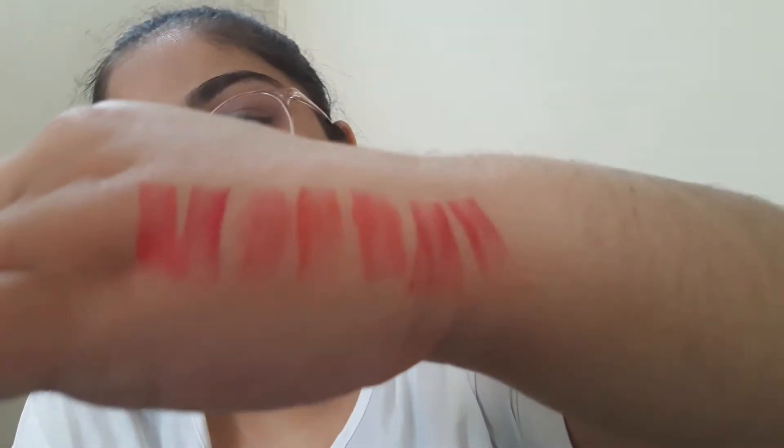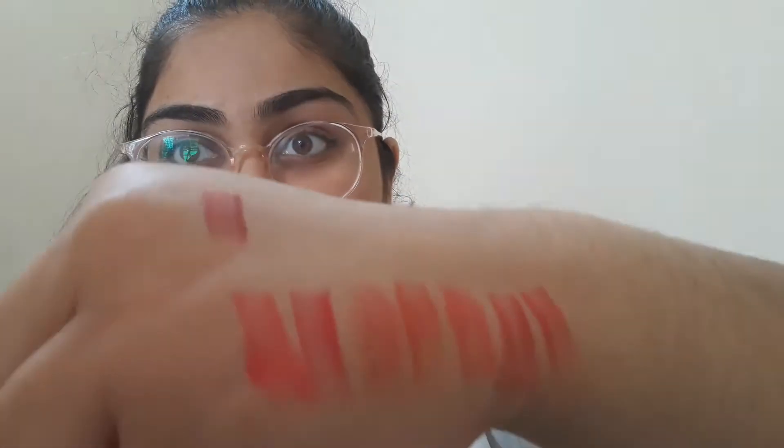The next color is Urban Color Perfect Matte Lipstick in Crushed Rose — it's a lighter shade but it's nice. Next we have Deep Wine — it's too dark. I don't know how it looks on me because I never use dark shades.